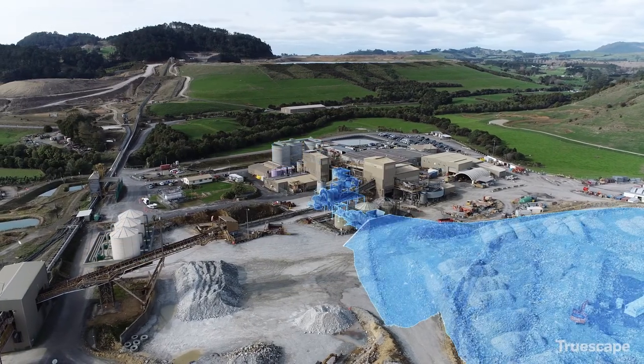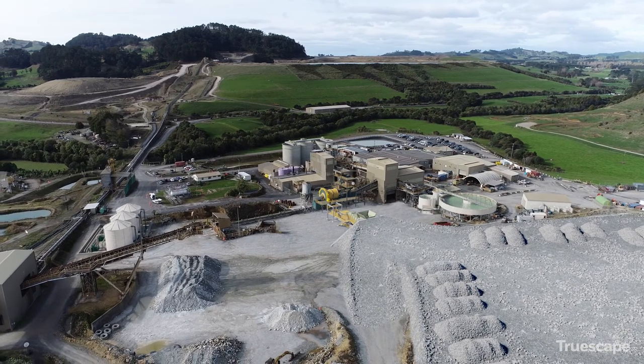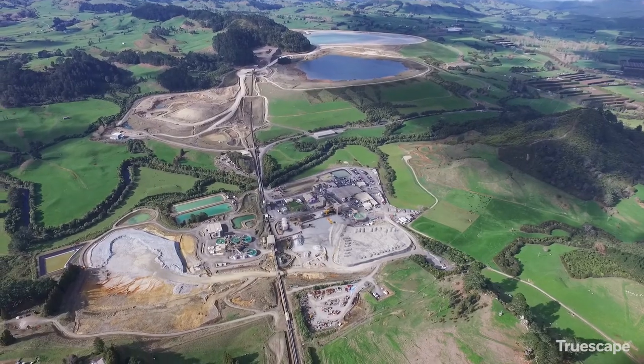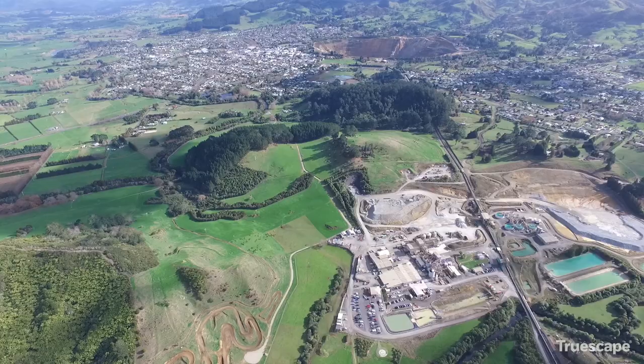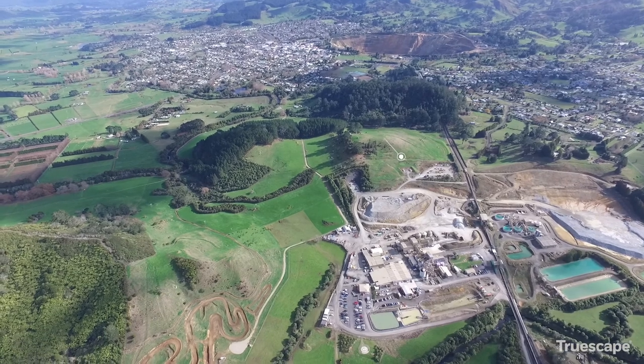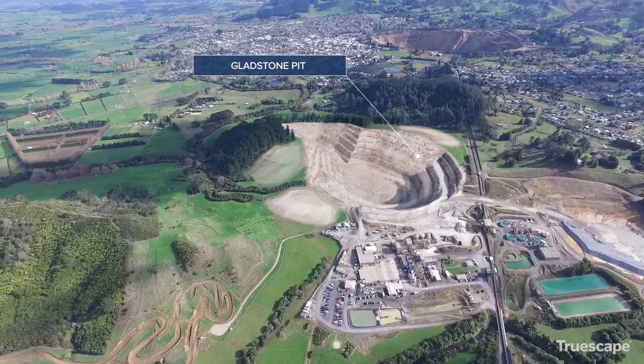The existing process plant will be upgraded. New access roads and options for transporting material from the Gladstone pit are being investigated. The current underground portal will be relocated to allow construction of the Gladstone open pit.